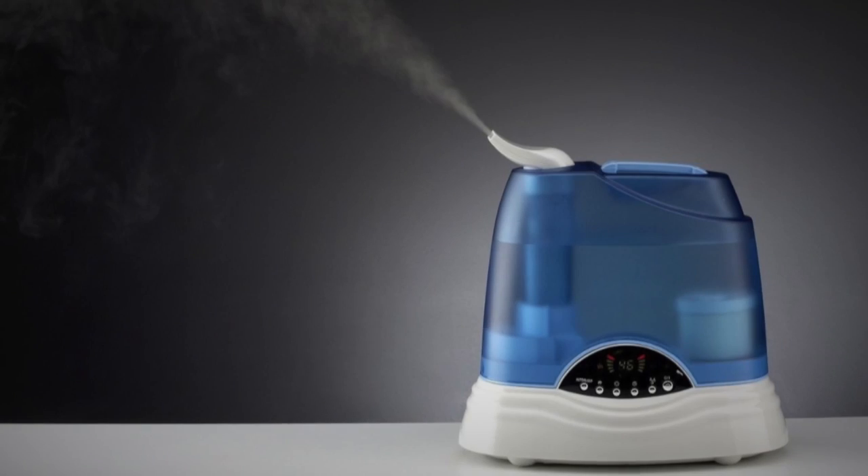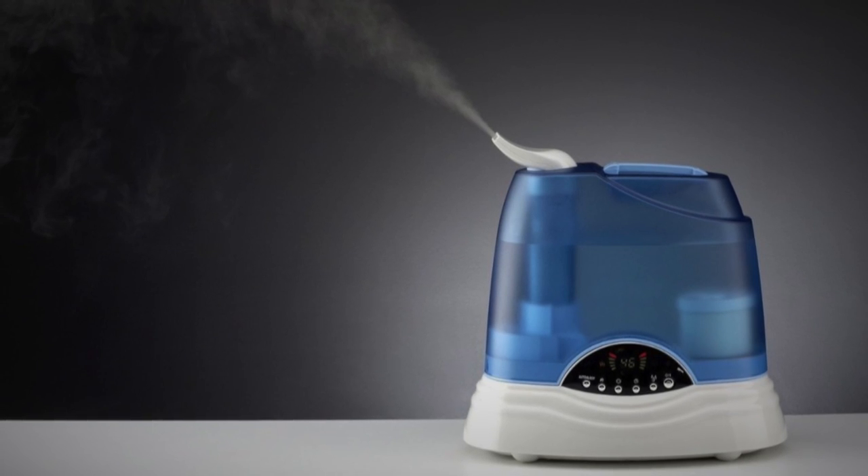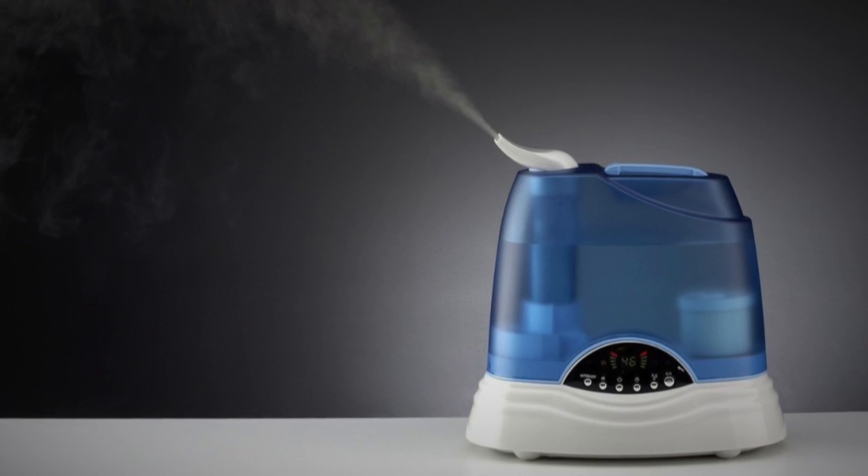Containment chambers are to be provided with two humidifiers running at all times. SCP-2285's containment chambers should be cleaned on a weekly basis. Should one of the humidifiers fail, it is to be replaced within a week. Subjects should also be given wall-mounted perches.